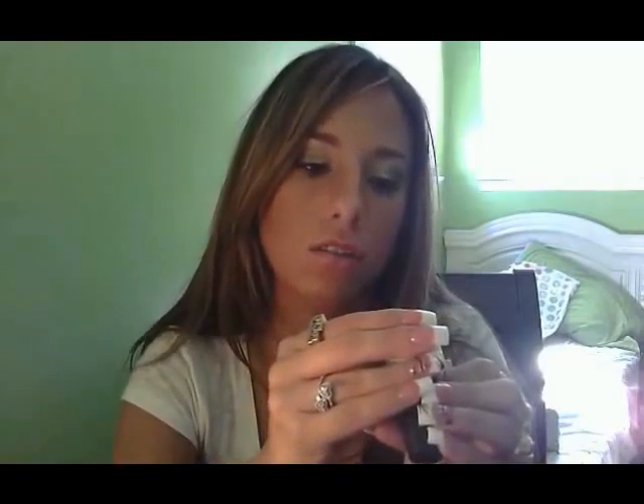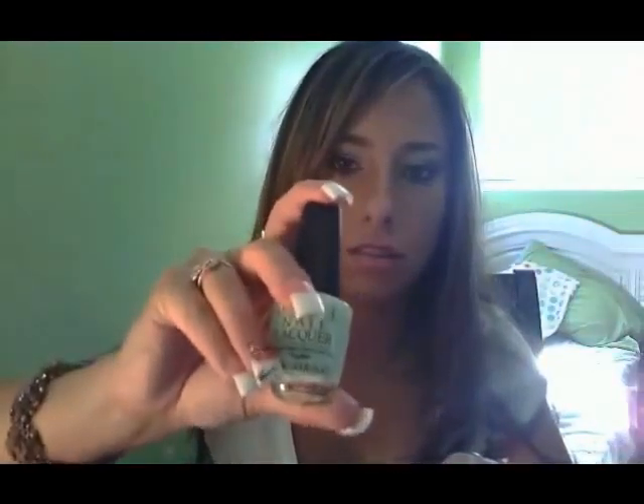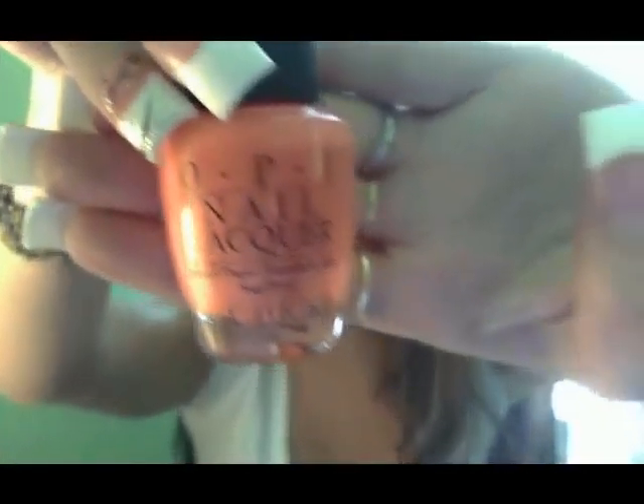I really like this one because lime green is my favorite color. This one is Gargantuan Green Grape — I think that's how you say it. It's not really coming up lime green on the camera, but it is lime green, I promise. Then this one is actually on my toes right now. It's from the Hong Kong collection and it's called Hot and Spicy. That one's really pretty, I like that one.